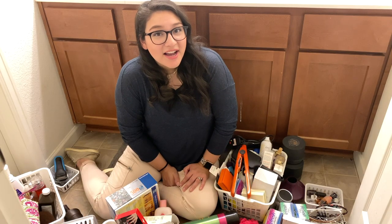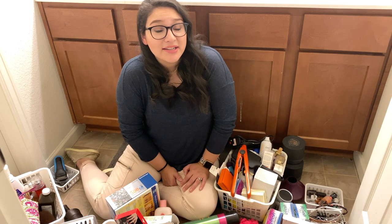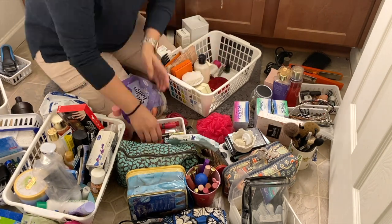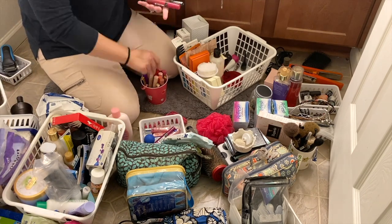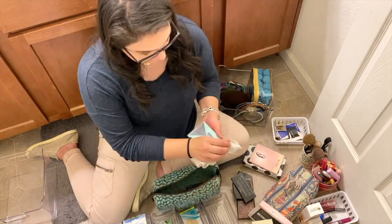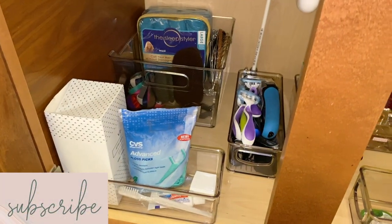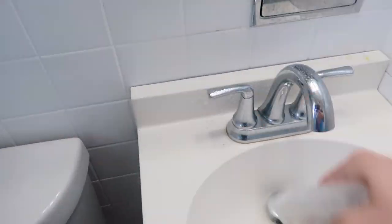Today's video is extra special because it's a collab with my friend Monica from the channel Monica Masters here on YouTube. She is also a mom of three, she works full time so she's kind of a rock star, and she loves everything homemaking. Today she also did her master bathroom, but she did a full declutter of the area under her bathroom sink, so she's got some great motivation and organizational ideas over there. Go check out her channel and subscribe if you are not already — you'll love her content.